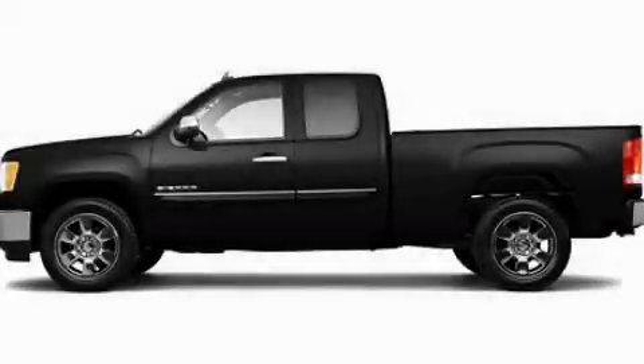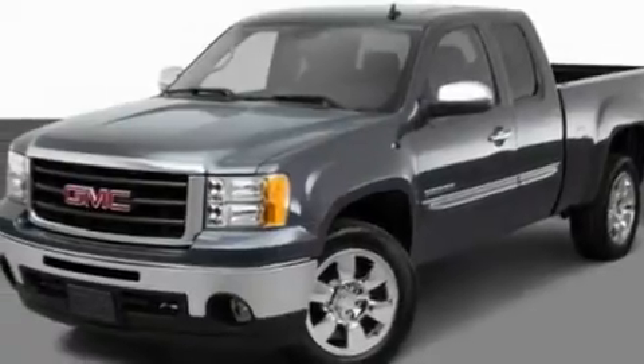This is a 2011 GMC Sierra 1500. It has what you need for work as well as what you want for play. It has a 5.3 liter 8-cylinder engine and an automatic transmission.